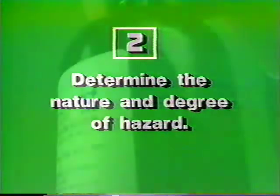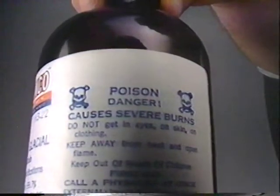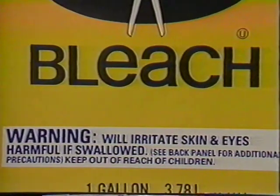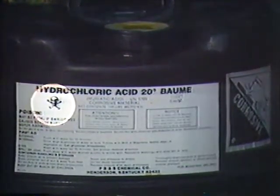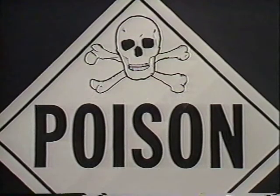Then you must determine the nature and degree of any hazard the substance may present. How can it harm you? Is it a poison? How toxic is it? Is it flammable? Will it explode? Will it irritate your lungs? Will it burn your skin? Here again, the label on the container is a very important tool. Recognize this? It's the international symbol for poison. When you see it on a substance, make sure you understand the dangers.